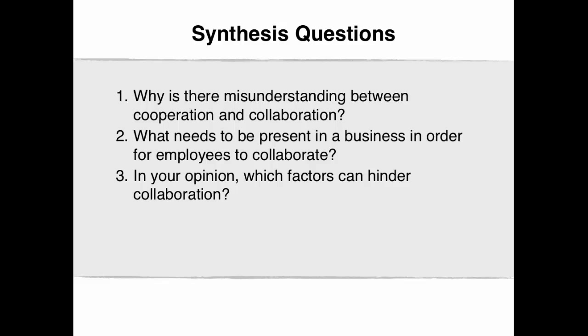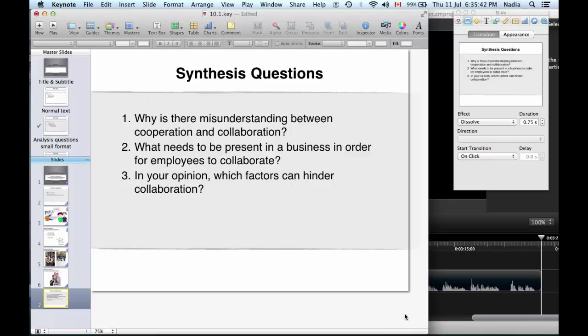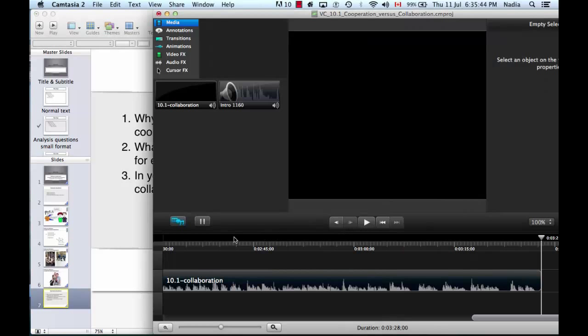The synthesis questions for this video clip are as follows: Why is there a misunderstanding between cooperation and collaboration? What needs to be present in a business in order for employees to collaborate? In your opinion, which factors can hinder collaboration?